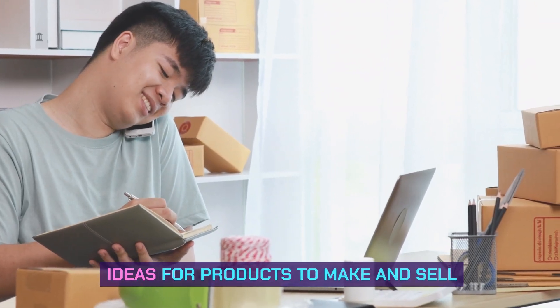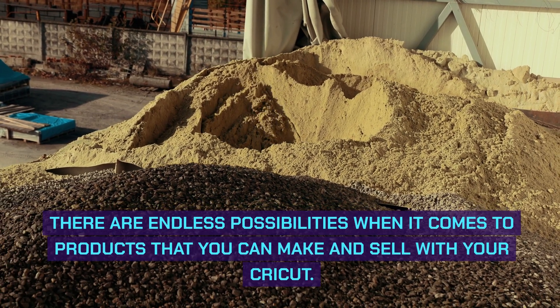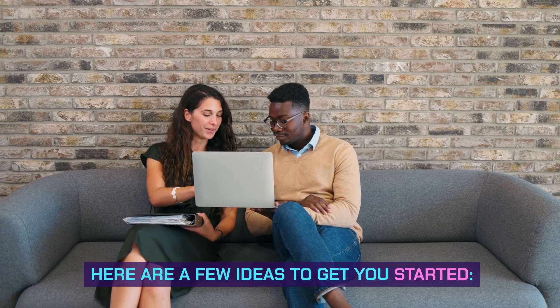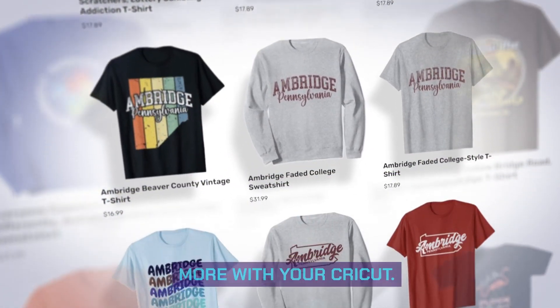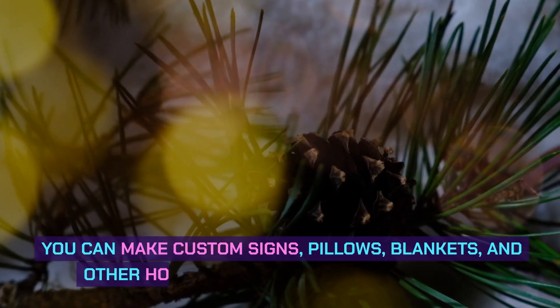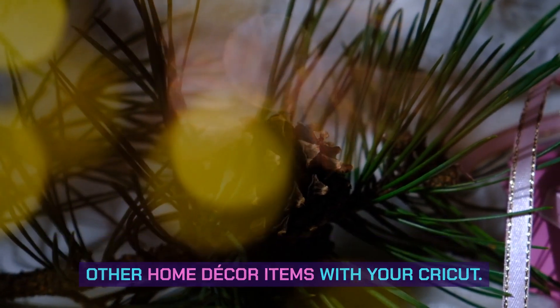Ideas for products to make and sell. There are endless possibilities when it comes to products that you can make and sell with your Cricut. Here are a few ideas to get you started. 1. Custom apparel — you can make custom t-shirts, hoodies, hats, and more with your Cricut. 2. Home decor — you can make custom signs, pillows, blankets, and other home decor items with your Cricut.